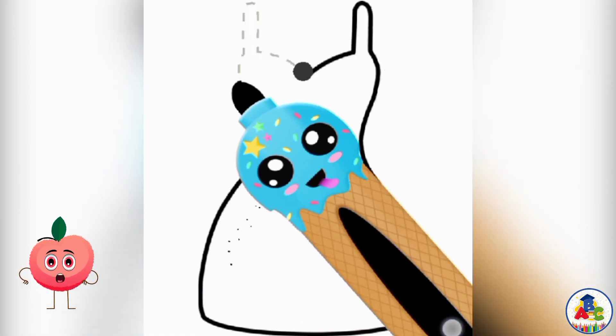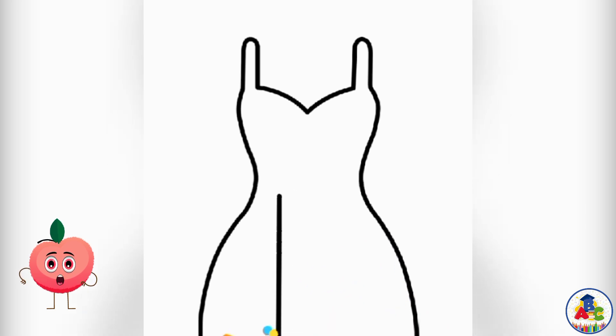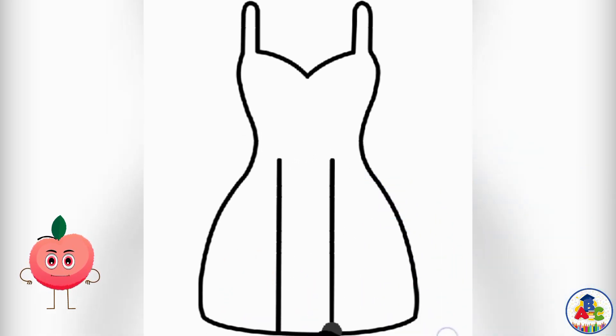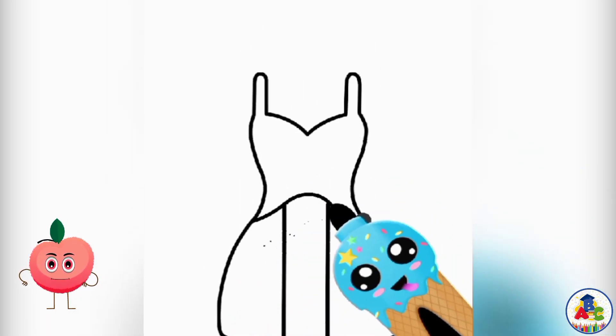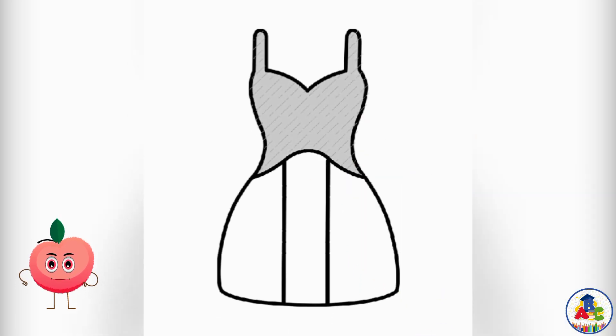Drawing a beautiful girl dress with me kids today. This is a very simple step to draw a dress. Follow these steps and draw a dress along with me.